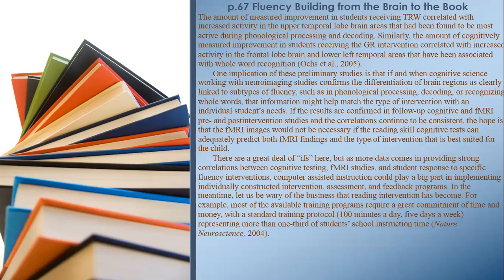The amount of improvement in students receiving TRW correlated with increased activity in upper temporal lobe brain areas found most active during phonological processing and decoding. Similarly, the amount of improvement in students receiving the Guided Reading intervention correlated with increased activity in frontal lobe and lower left temporal areas associated with whole-word recognition. One implication of these preliminary studies is that if neuroimaging confirms the differentiation of brain regions as linked to subtypes of fluency — such as phonological processing, decoding, or recognizing whole words — that information might help match the type of intervention with an individual student's needs.